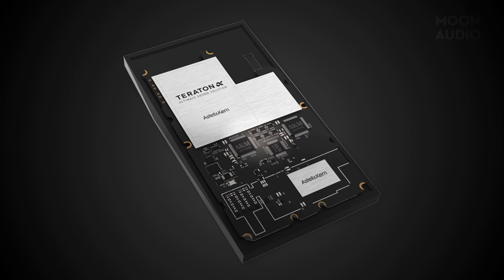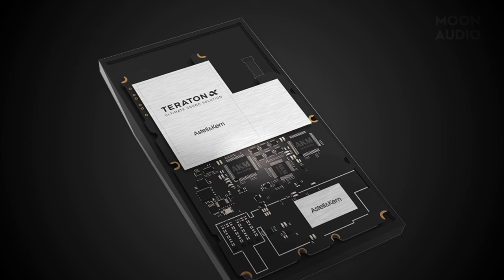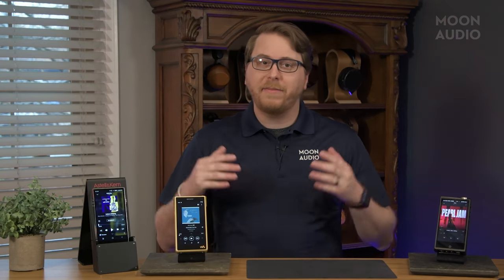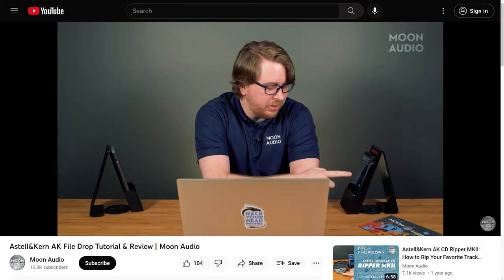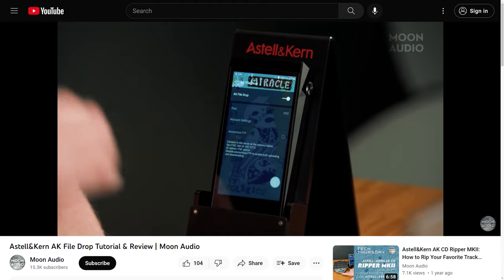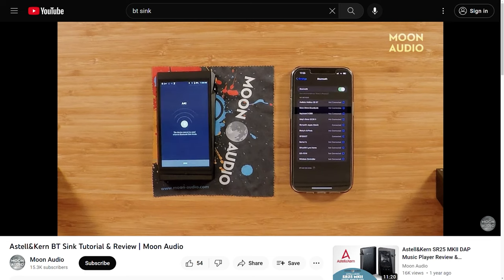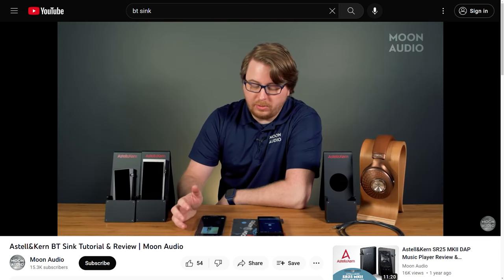The SP3000 uses silver-plated shield cans, independent dual audio circuits, the latest Snapdragon octa-core processor (the 6125), and includes QC 3.0 fast charging. Some of my favorite aspects are the DAC filters and crossfeed, allowing you to better tailor sound to your personal listening preferences. You'll also get Astell&Kern's proprietary AK File Drop and BT Sync technology, allowing you to set up your DAP as a network drive and wirelessly drop files from your computer, and connect other Bluetooth devices to access their music libraries.